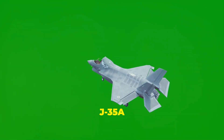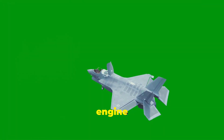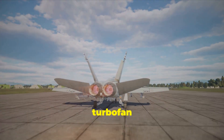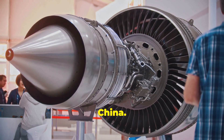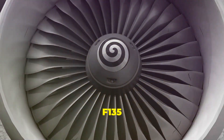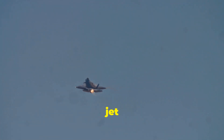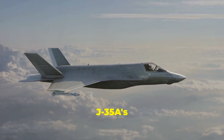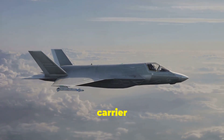The rear sections of the J-35A and F-35 reveal significant differences in their engine and exhaust systems. The J-35A is powered by two afterburning turbofan engines, likely variants of the WS-10 engine series developed by China. The F-35 is powered by a single Pratt and Whitney F-135 afterburning turbofan engine, one of the most powerful jet engines ever developed for a fighter aircraft. The J-35A's twin-engine configuration provides redundancy and potentially greater thrust for carrier operations.